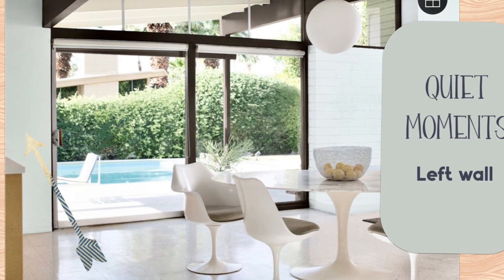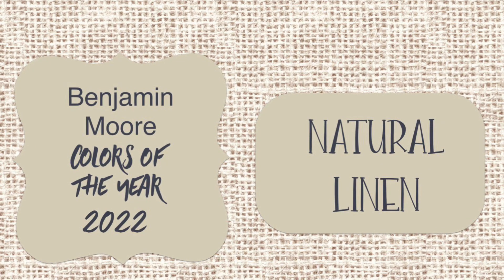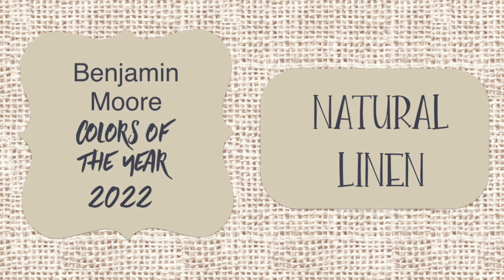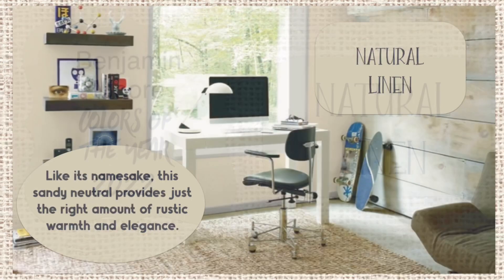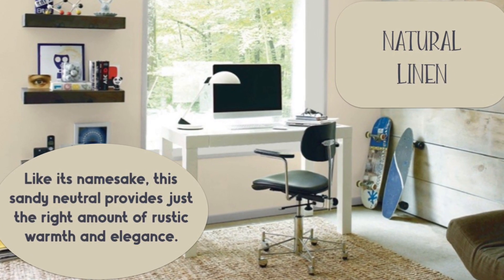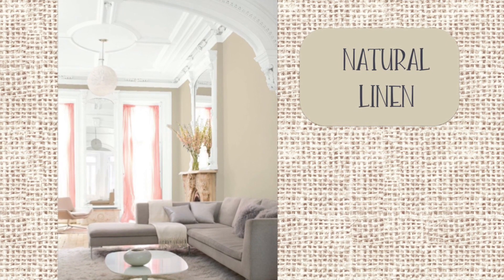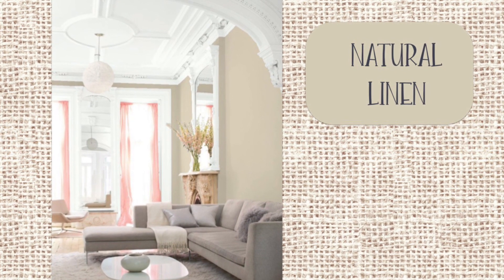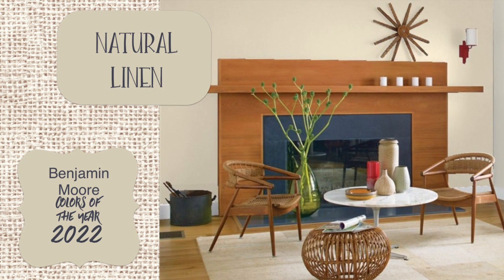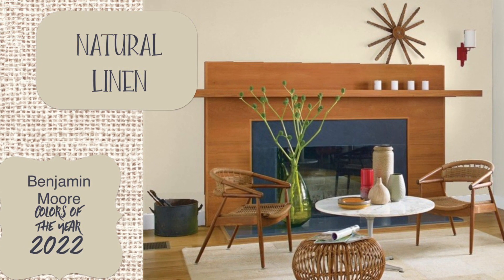That does sound nice, and I'd love to meditate laying out on a raft in that pool, to be honest. Natural Linen is exactly that — a very natural and pretty color. Benjamin Moore describes it as like its namesake: this sandy neutral provides just the right amount of rustic warmth and elegance. This is one of those colors that could go anywhere, anytime, and look just fine. It's one of those ways to neutralize your space if you're selling your home.